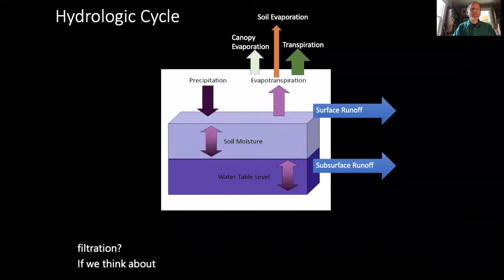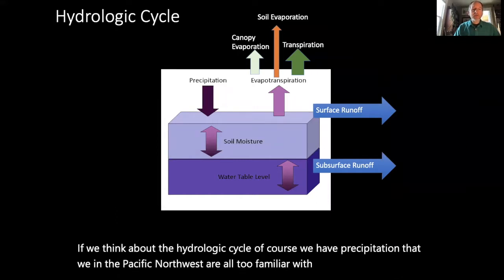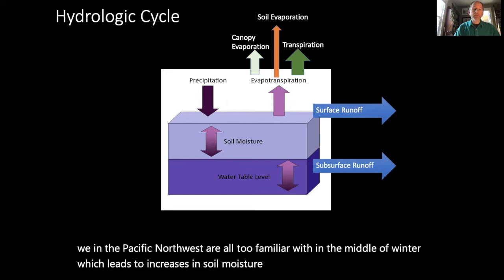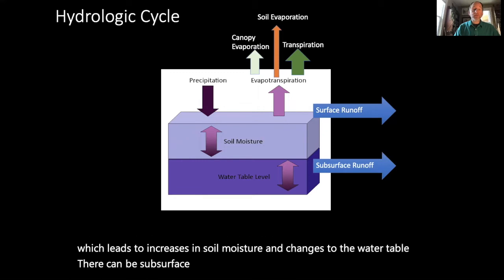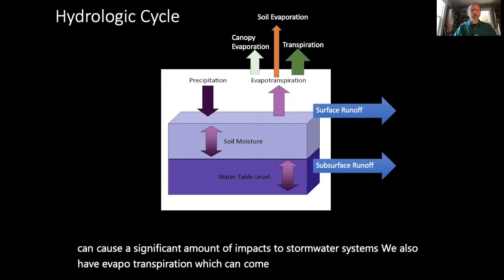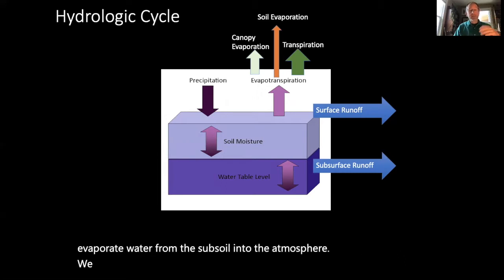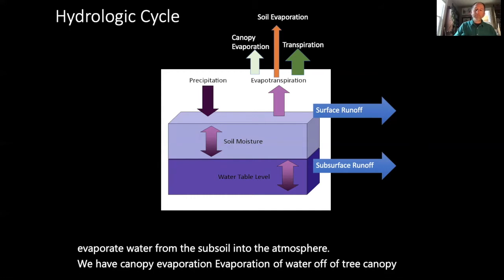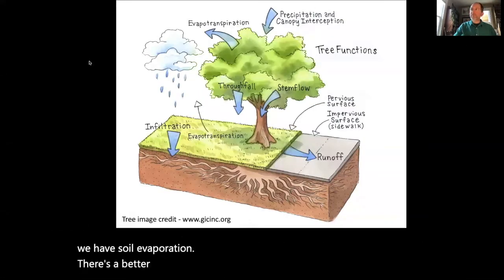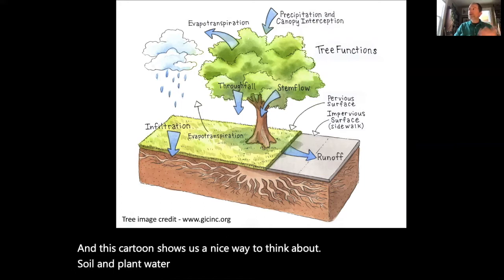If we think about the hydrologic cycle, we have precipitation — which those of us in the Pacific Northwest are all too familiar with in the middle of winter — leading to increases in soil moisture and changes to the water table. There can be subsurface runoff and surface runoff causing significant impacts to stormwater systems. We also have evapotranspiration from plants, canopy evaporation off tree canopies, and soil evaporation. This cartoon shows a nice way to think about soil and plant water balances and forest hydrological balances.